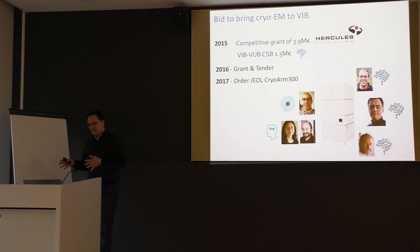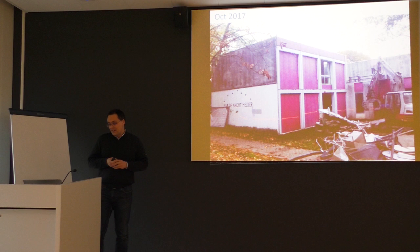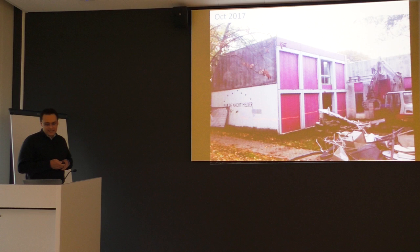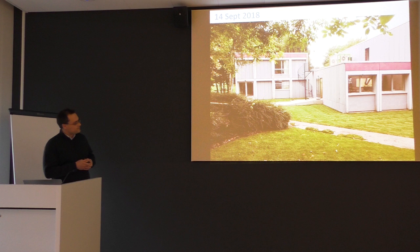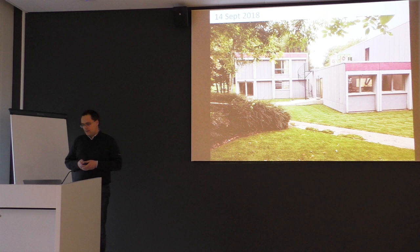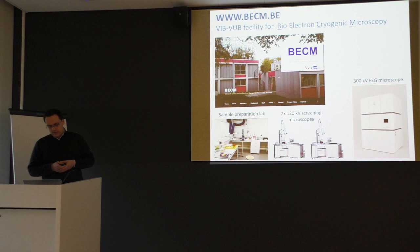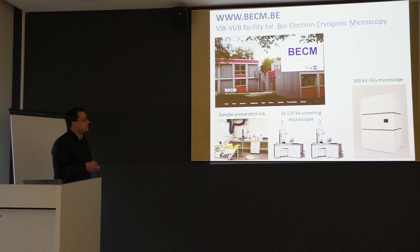The other, probably more important part of a successful CryoArm facility is the building. We found a building — an old student accommodation — which in terms of geometry fitted very well as a place for installing the microscope. Within about a year we converted it into a facility where our high-resolution microscope is installed in a cube, and other microscopes are installed in the other wing. The facility is called BESM, standing for the VIB-VUB Facility for Bio-Electron Cryogenic Microscopy, open to all users in Belgium and Europe. It includes a sample preparation lab, two screening 120-kilovolt JEOL JEM-1400 microscopes, and of course the JEOL CryoArm.